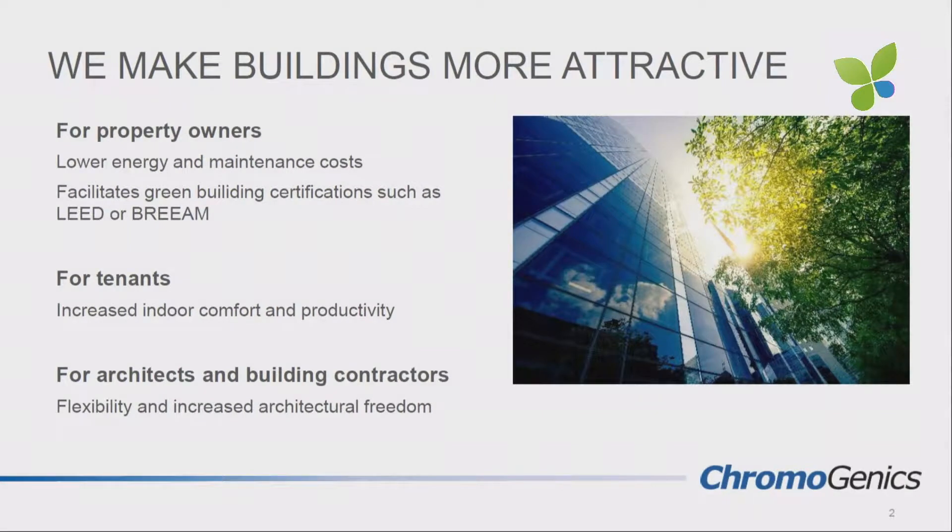But that's not the case today. As we see, there's just more and more glass in architecture. The reason for that is that we as humans need daylight, we need to look outside to get a view in order to feel well and in order to be productive. So what we do is we make buildings more attractive with dynamic glass.